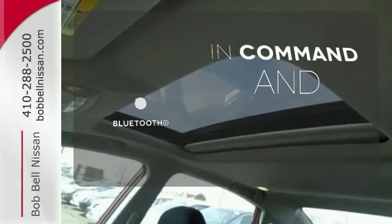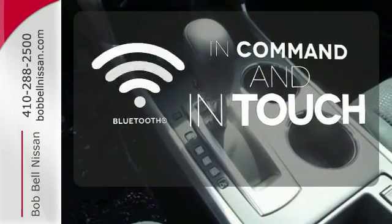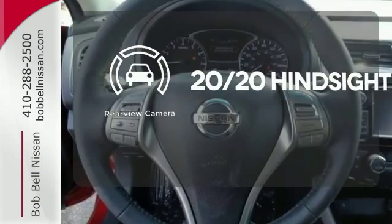Keep your hands on the wheel and eyes on the road with Bluetooth. See objects previously out of sight with a rear-view camera.